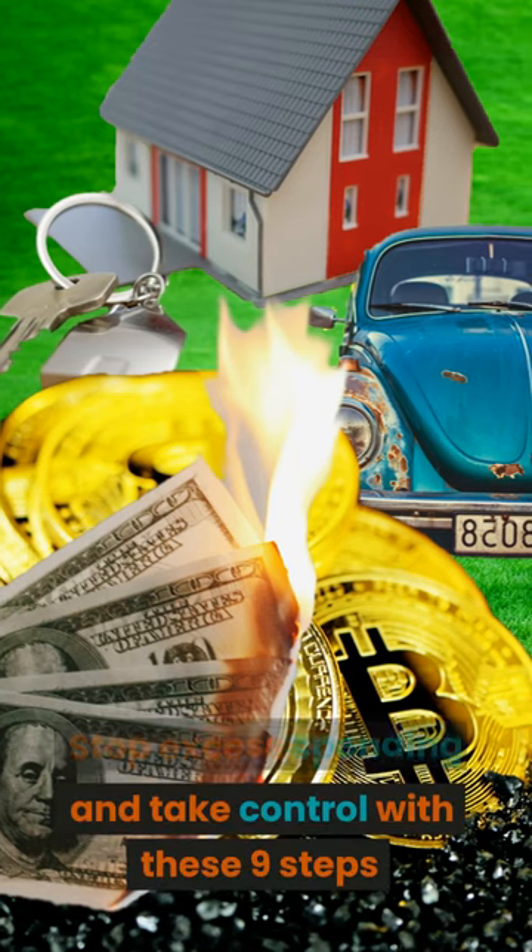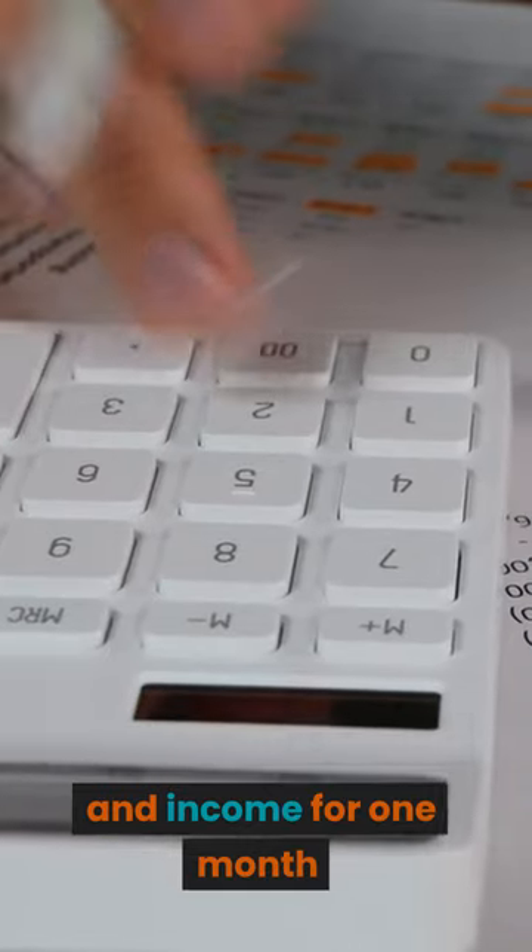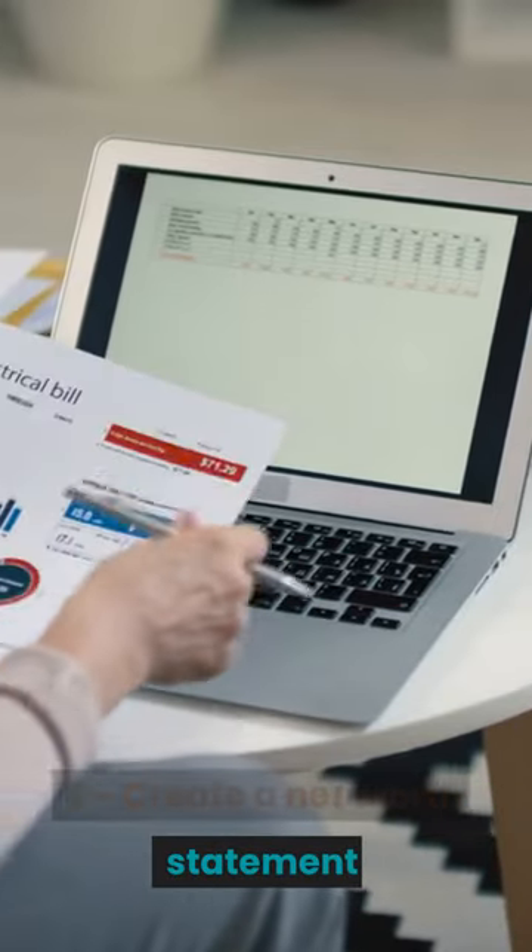Stop excess spending and take control with these nine steps. Step 1: Track your spending and income for one month. Step 2: Create a net worth statement.